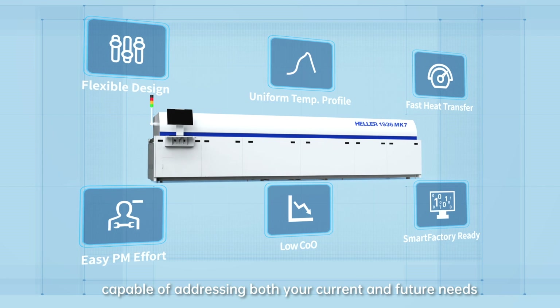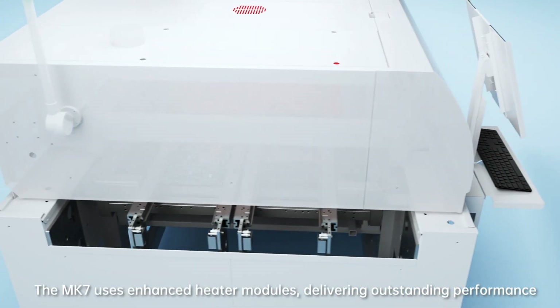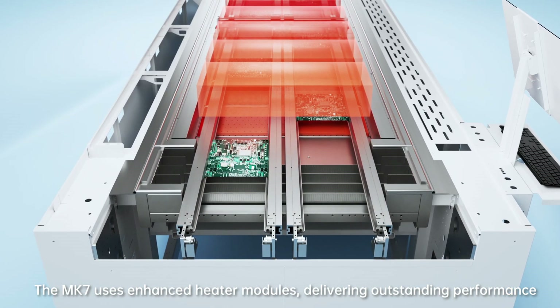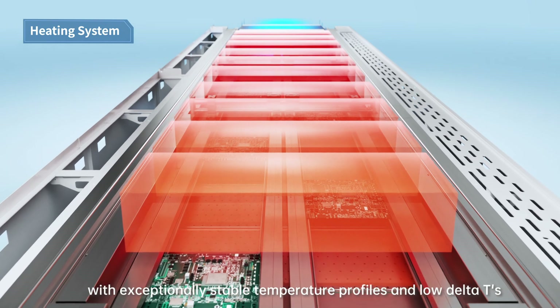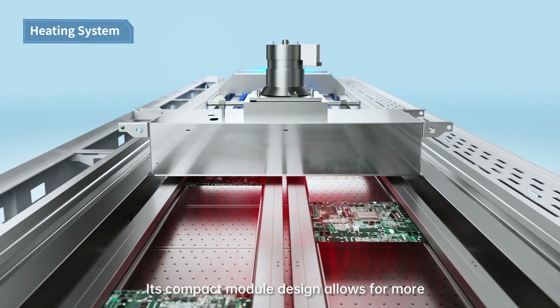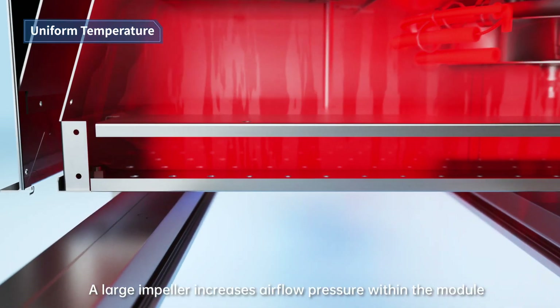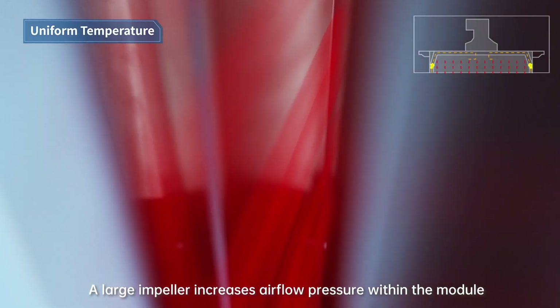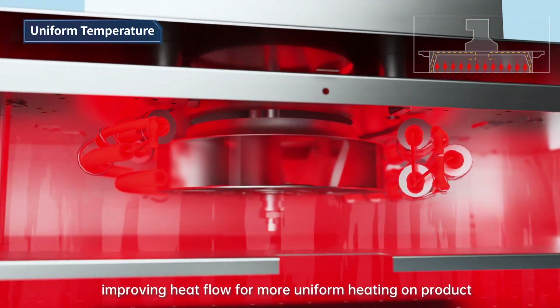The Mark 7 uses enhanced heater modules, delivering outstanding performance with exceptionally stable temperature profiles and low delta T's. Its compact module design allows for more efficient heating and quicker oven warm-ups. A large impeller increases airflow pressure within the module, improving heat flow for more uniform heating on product.